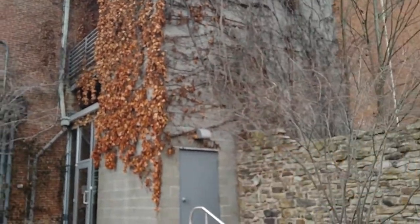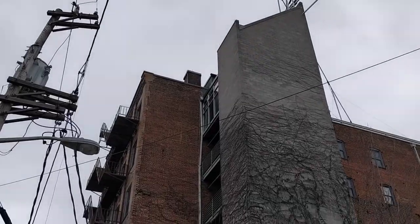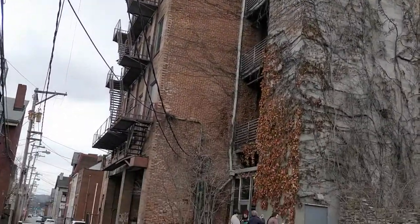Today I'm at the Mattress Factory, a contemporary art museum in Pittsburgh. It's called the Mattress Factory because the building itself used to make mattresses. It's a cool little museum because it's interactive — it's not just pictures and paintings. It's stuff you can actually interact with and walk around. So that's what I'm gonna do today.